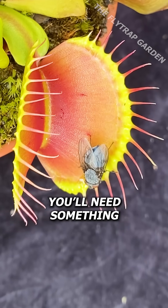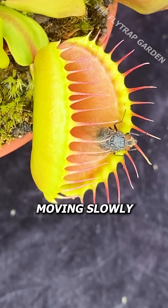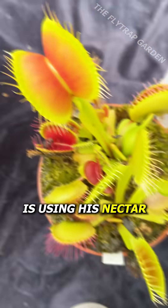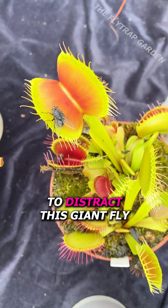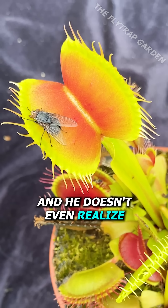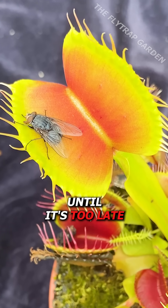Yet, you'll need something more than just moving slowly to catch food. You see, just like Dracula, B-52 is using his nectar to distract this giant fly while slowly moving around him. And he doesn't even realize until it's too late.